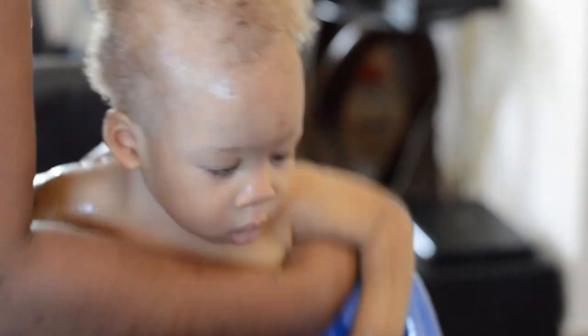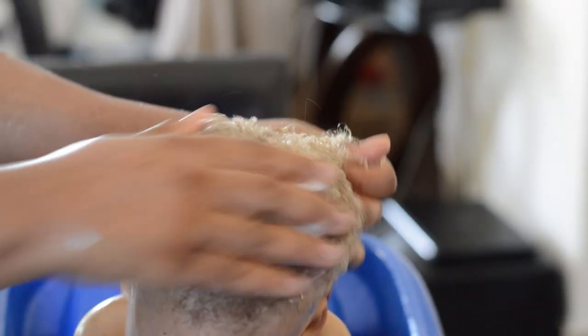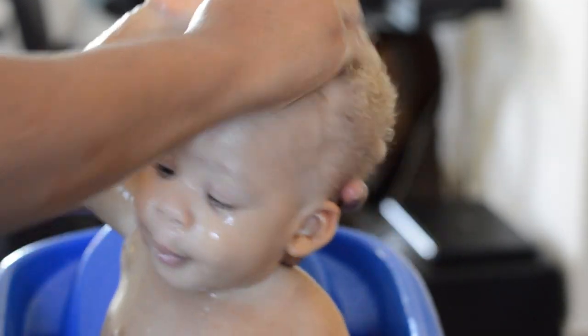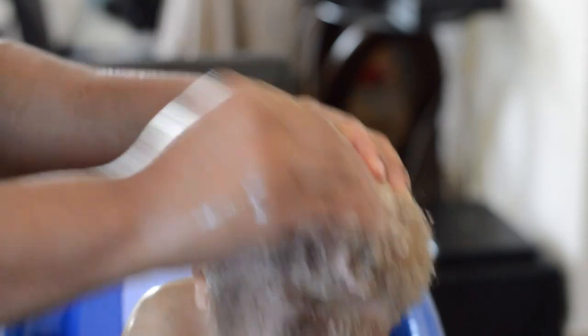For his head, he still has a small amount of seborrheic dermatitis which displays itself as dandruff, so from time to time I get in and scrub the scalp with the same Cetaphil soap that I use for his skin.